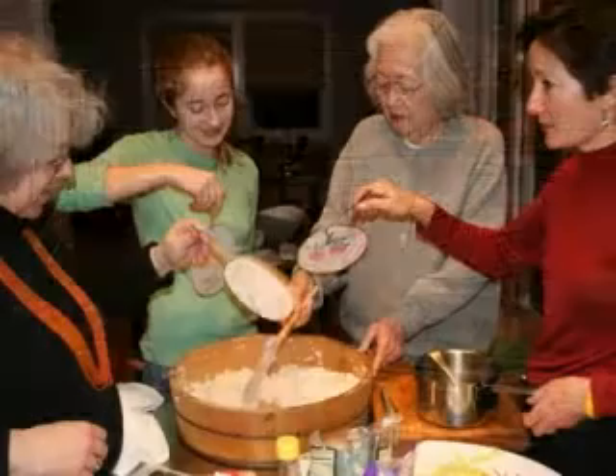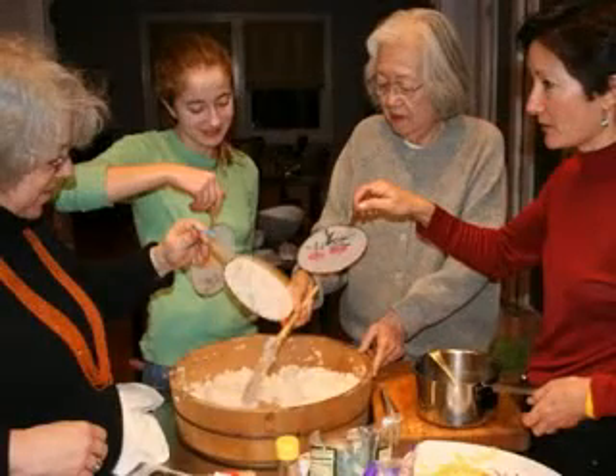You've got plans, things to do, places to go, people to see. You need to stay healthy.